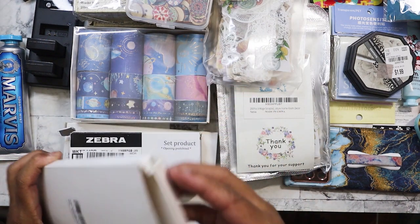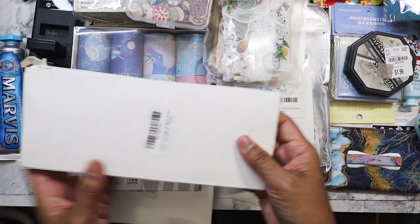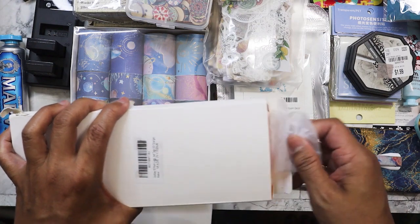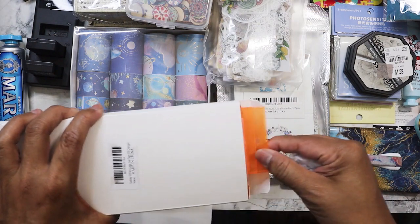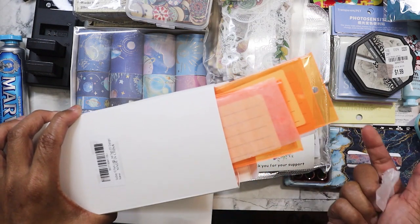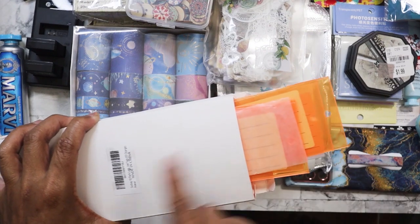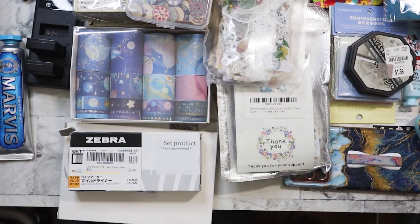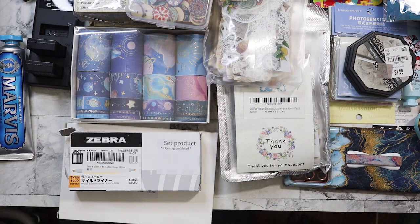These are luggage tags and I can always use more because every time I go on a trip, I take off the tags from my luggage for some reason and then I can't find them. They're orange, which makes them stand out, and they have little loopy things. There were about 10 in there, so every time I misplace my tag, I know I have backup.